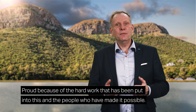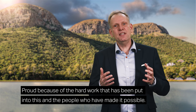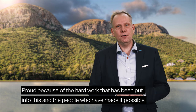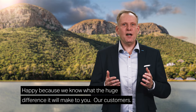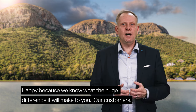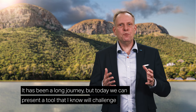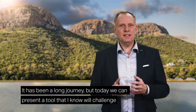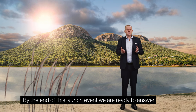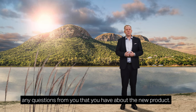Proud because of the hard work that has been put into this and the people who have made it possible. Happy because we know what a huge difference it will make to you, our customers. It has been a long journey, but today we can present a tool that I know will challenge all other players in the industry. By the end of this launch event, we are ready to answer any questions you have about the new product.